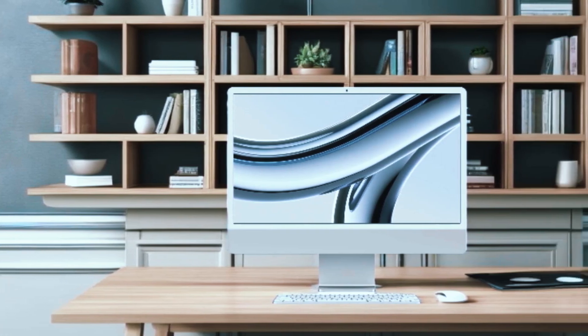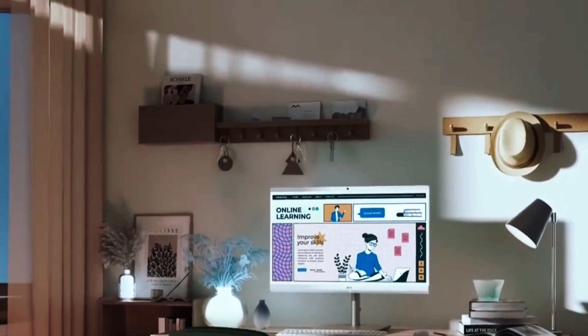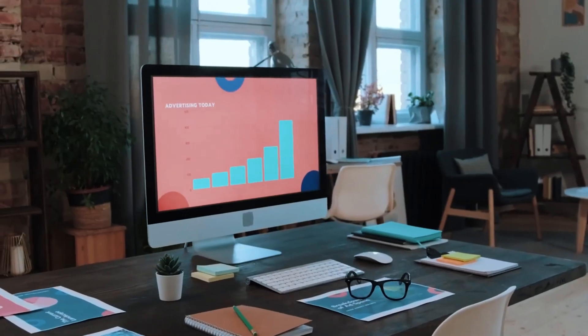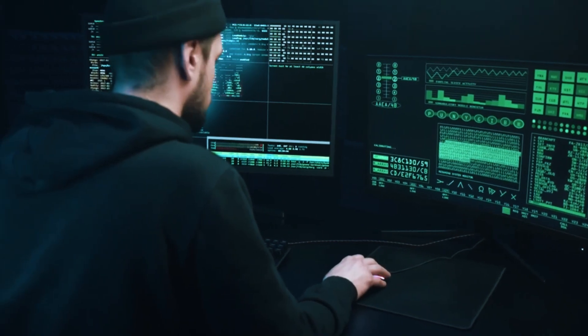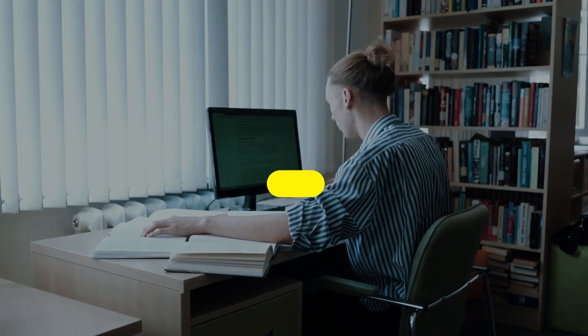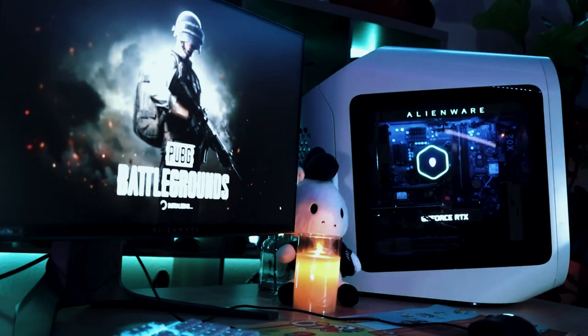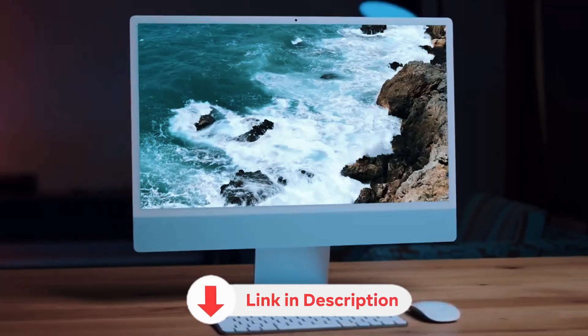Desktop computers have long been the go-to choice for professionals, gamers, and everyday users who demand top-tier performance. While laptops offer convenience, desktops still reign supreme in power, upgradability, and efficiency. In this video, we're breaking down the top 5 best desktop computers of the year, covering key features, strengths, and who they're best for. Links to all the products mentioned are in the description below.